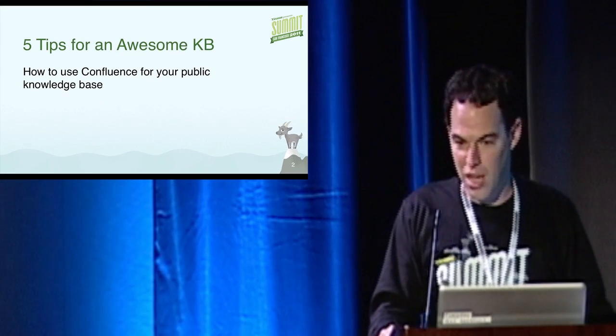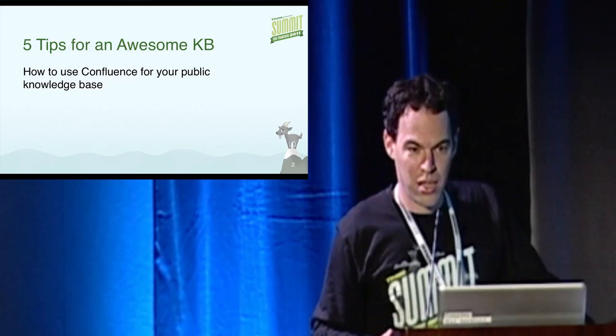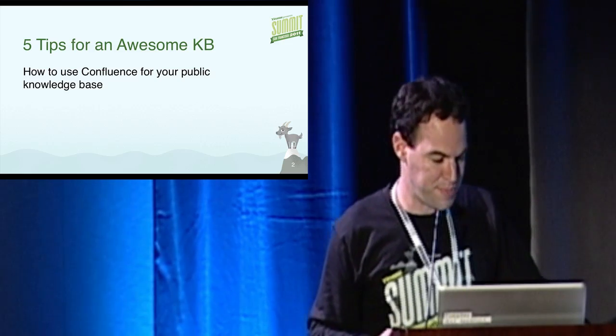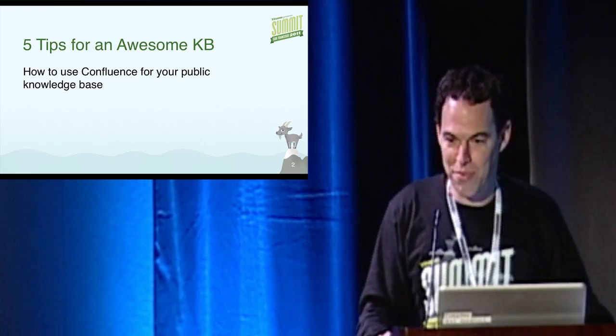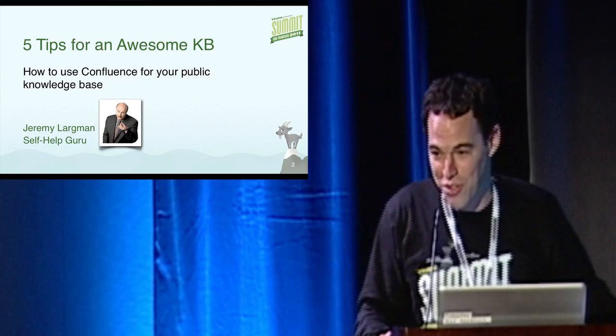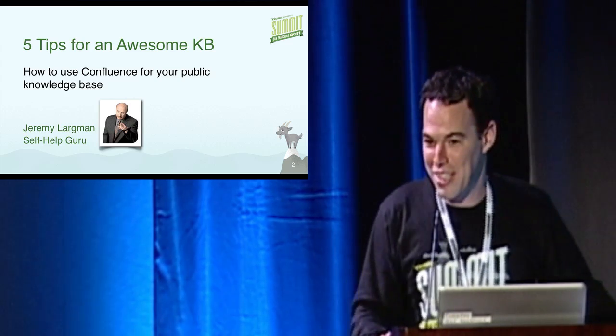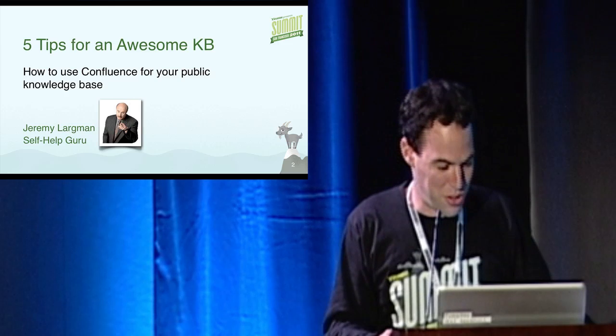All right. Thanks, Matt. So, as Matt suggested, I'm going to talk about using Confluence for a knowledge base. First, a little introduction. I like to refer to myself as the Atlassian self-help guru. For those of you who don't know, that's Dr. Phil — he'll help you help yourself. And that's what we've tried to do with Confluence.